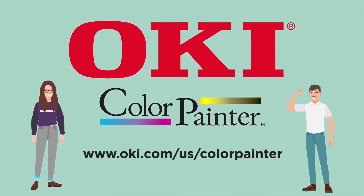To stay competitive in wide-format indoor and outdoor applications, invest in an OKI Color Painter printer today.